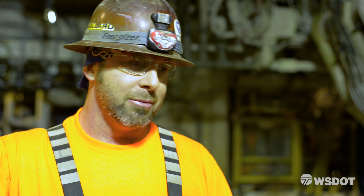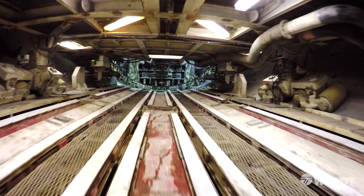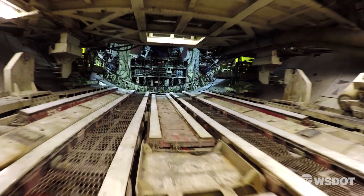I heard about this job years ago working in California — about Bertha, a 60-foot TBM. Nobody could even imagine it would happen, and I never once thought I'd be up here building on it, but I'm glad I got the chance to do it.